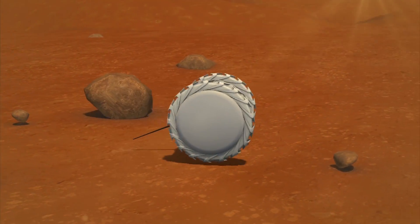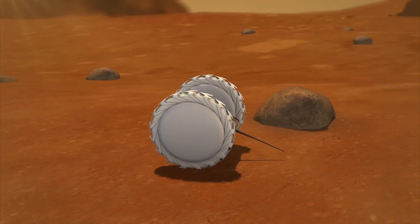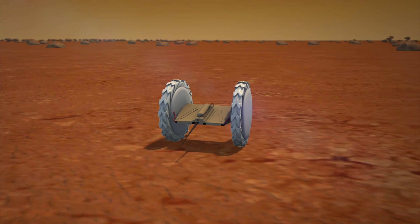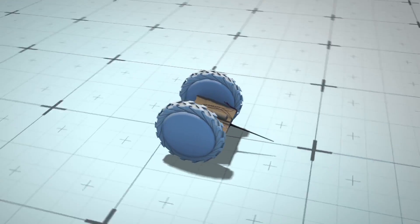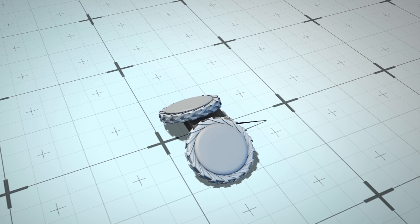NASA has designed an origami-inspired robot built to reach terrains and fit into places larger rovers cannot access. The pop-up Flat Folding Explorer robot, or Puffer, is being developed at NASA's Jet Propulsion Laboratory in Pasadena, California.